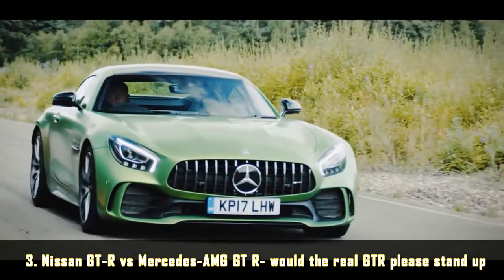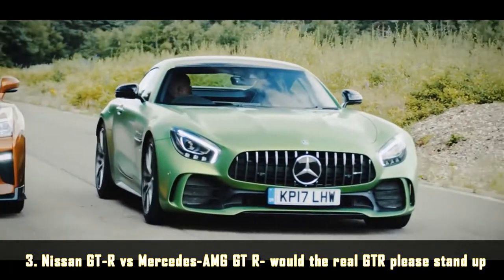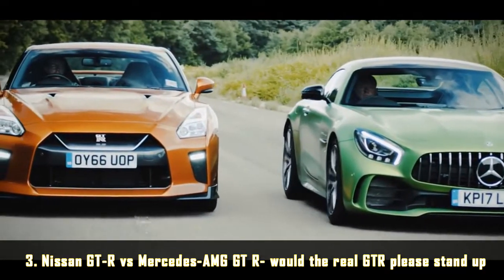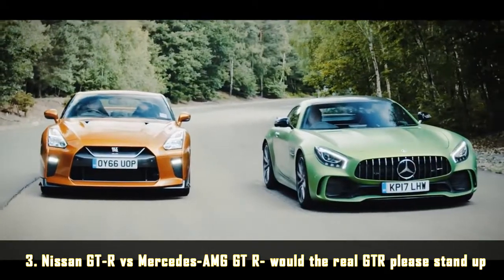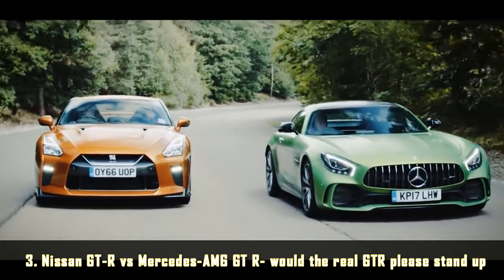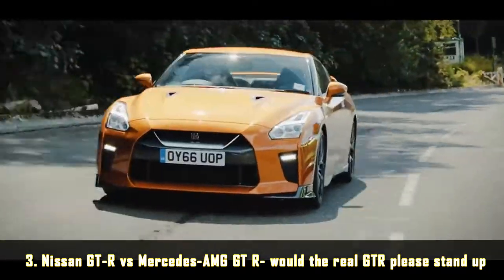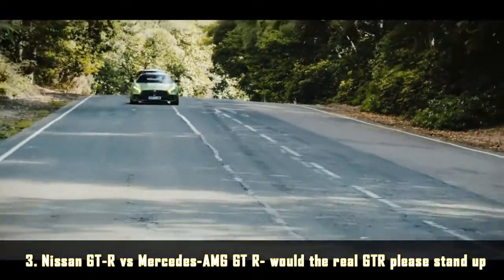When the original GT-R meets the latest one from AMG, there are fireworks. Inevitably the GT-R that's newest, and almost twice as expensive, just about edges it in the end. But in reality, these two are genuinely great high performance cars. Personally, I reckon I'd take the 10-year-old GT-R over the latest one from AMG and trouser the change. But if you were to think differently, you wouldn't be wrong either.